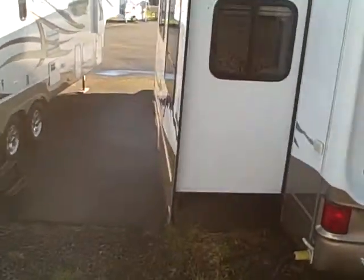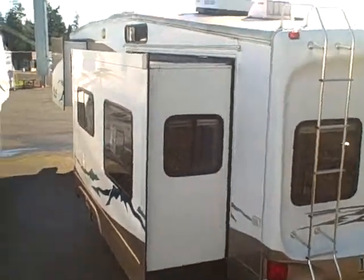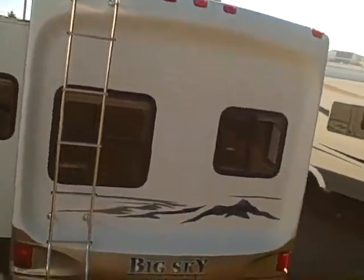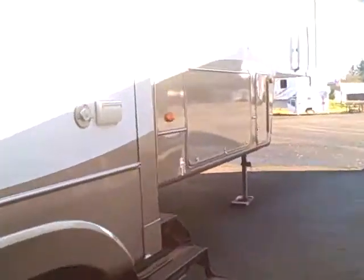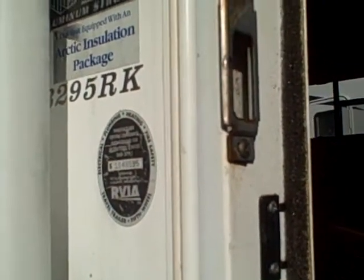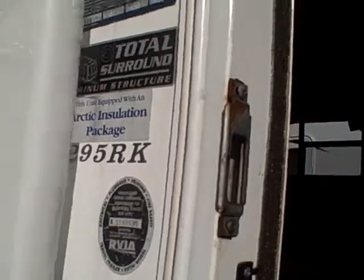I'm just going to walk around the side so you can take a look at these slide outs from another angle. You see the porthole window on top, air conditioning unit, and a MaxAir vent cover. Let's take a look at the inside. What I like about this one is it has a lot of the features that everyone asks for. The model, by the way, is a 295 RK — aluminum superstructure surround, meaning front, sides, and roof all aluminum.